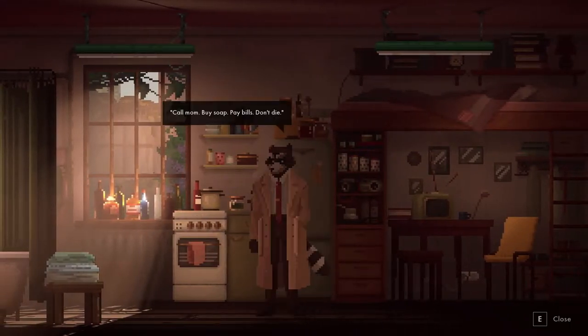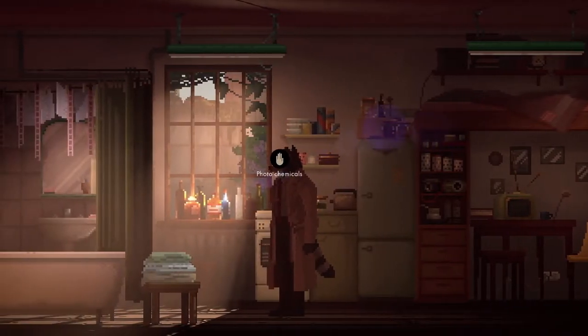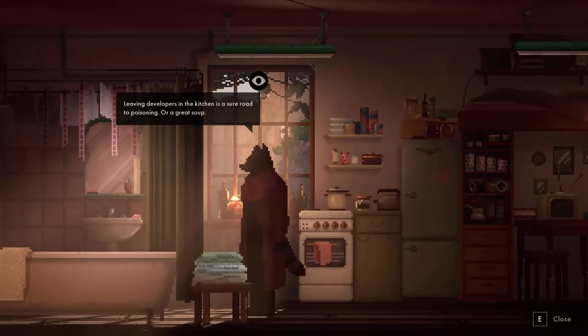Notes on fridge: call mom, buy soap, pay bills, don't die. Photo chemicals - is this from developing our own stuff? Leaving developers in the kitchen is a sure road to poisoning. Or a great soup.